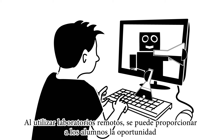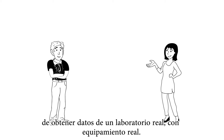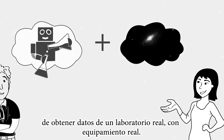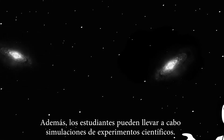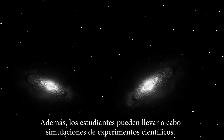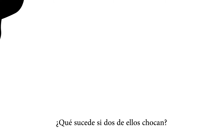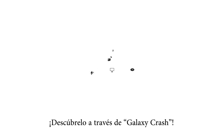Using remote labs, you can provide students with the opportunity to collect data from a physical laboratory setup, including real equipment. Also, students can simulate scientific experiments. For example, how can galaxies move? What happens if two of them collide? Use Galaxy Crash to find out.